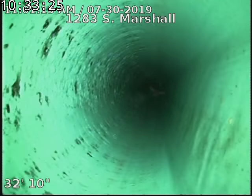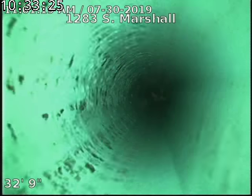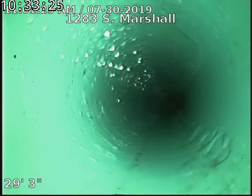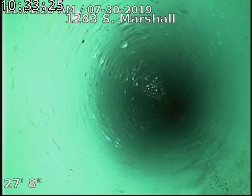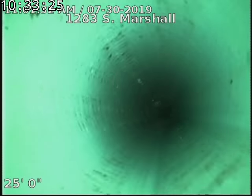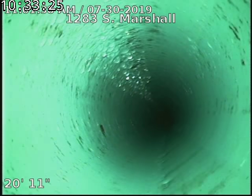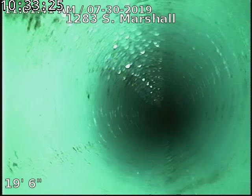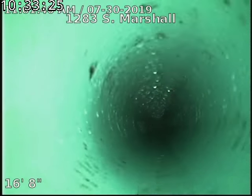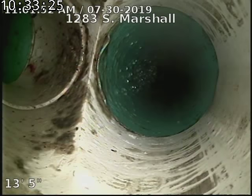A little bit of standing water at 32 feet, less than a quarter inch. There's our other clean out going the other way.